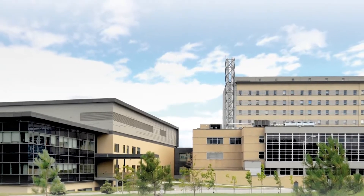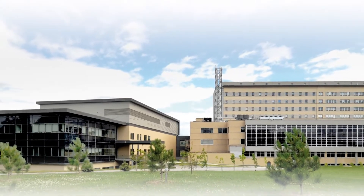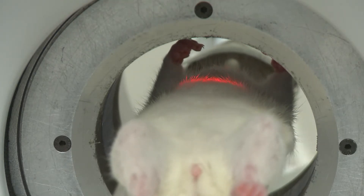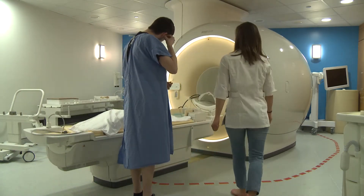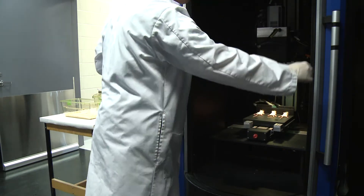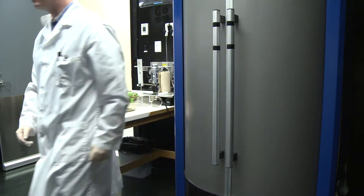We're right now in a brand new building which was designed around multi-modality imaging. Our MRI capabilities include a seven Tesla scanner for small animals as well as a brand new three Tesla scanner for large animals and humans. We specialize in cancer imaging, neuroimaging, cardiovascular imaging, and imaging of inflammation.